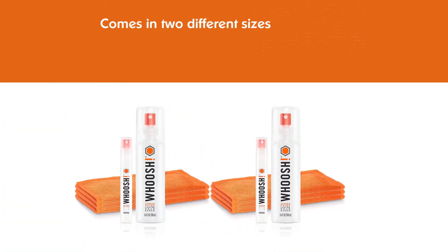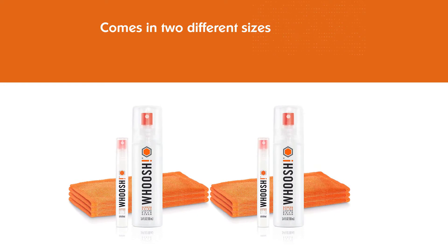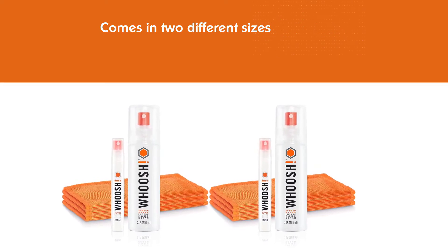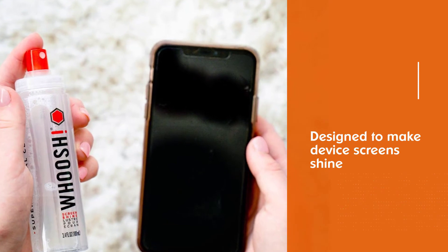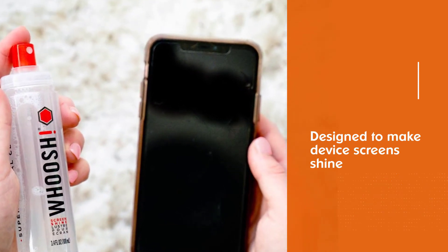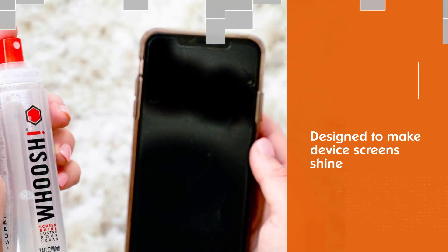The travel size spray is ideal for sliding into a work bag or carry-on. These screen shine sprays are designed to make your device screen shine with a streak-free clean, almost like new. The cloths can be washed up to 50 times.